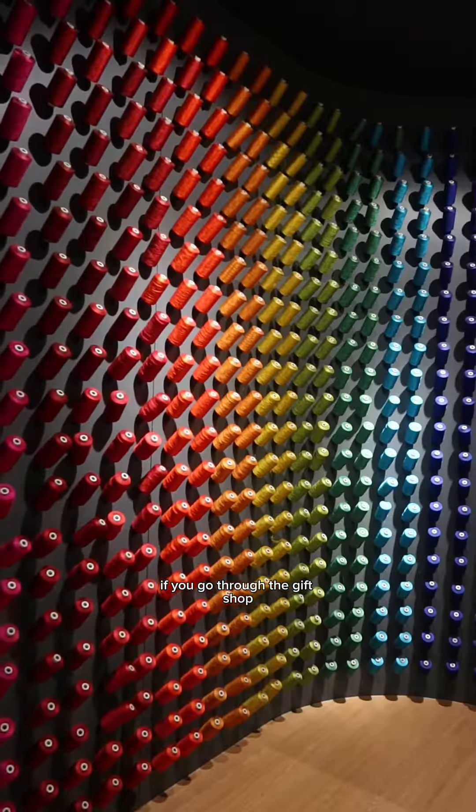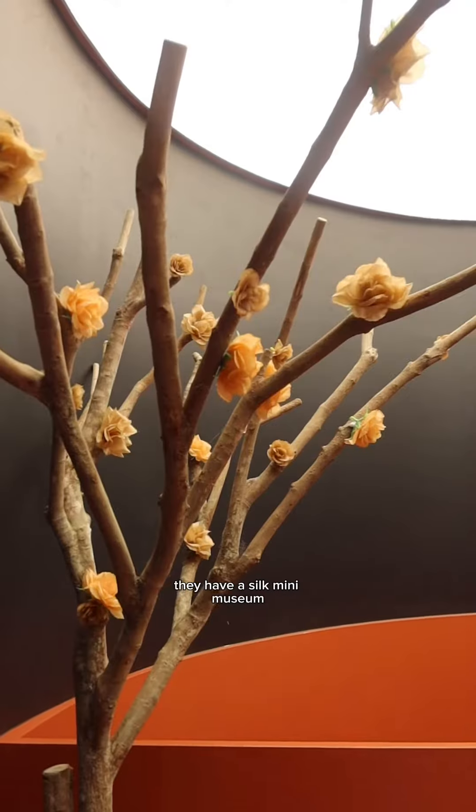You can't really tell from the videos, but the ponds are very deep and the fish are very well looked after. If you go through the gift shop, they have a silk mini museum — this covers some of the material that Jim Thompson used.